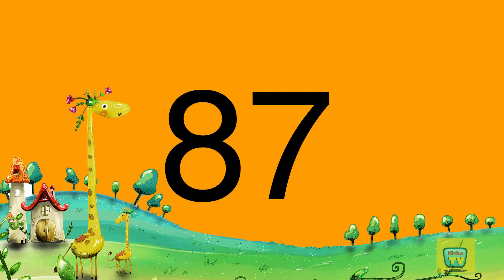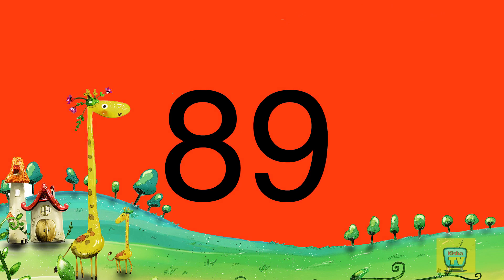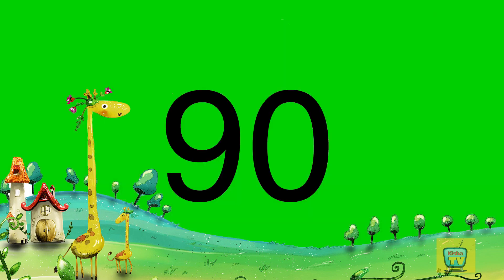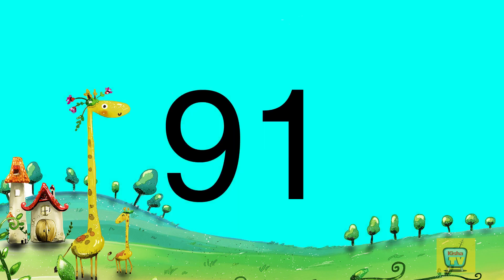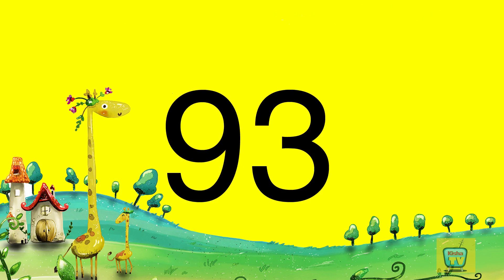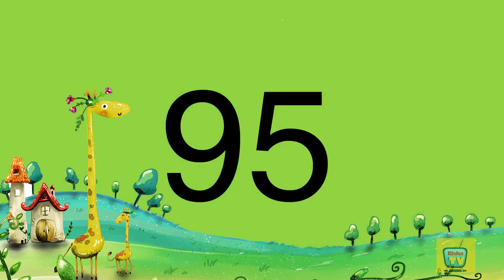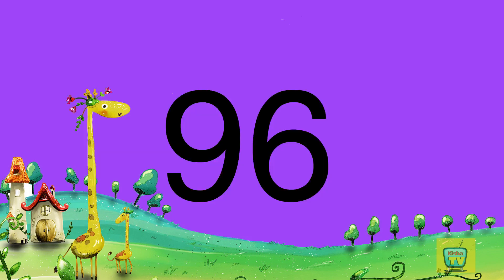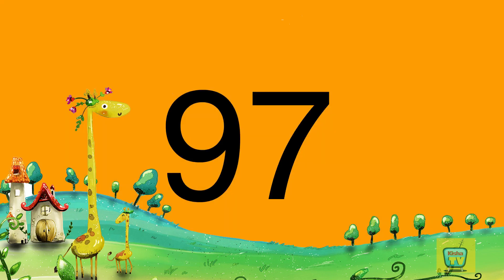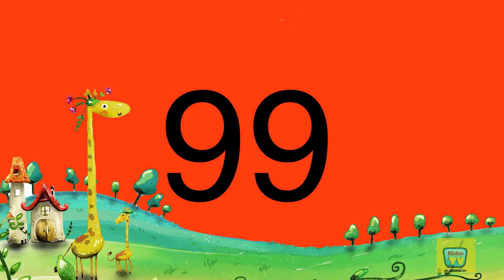87, 88, 89, 90, 91, 92, 93, 94, 95, 96, 97, 98, 99, 100.